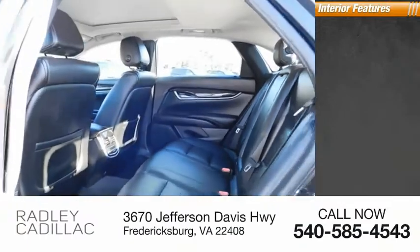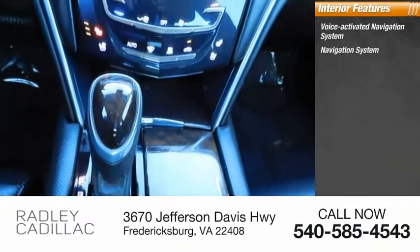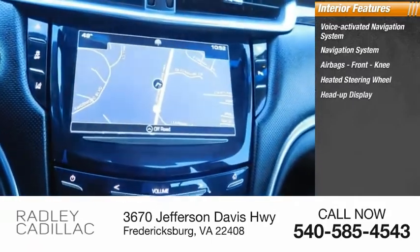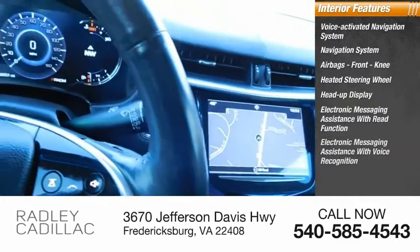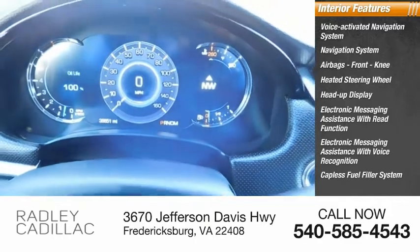Inside you'll find a voice-activated navigation system, navigation system, airbags, front knee airbags, heated steering wheel, heads-up display, electronic messaging assistance with read function, electronic messaging assistance with voice recognition, capless fuel filler system, and cruise control.